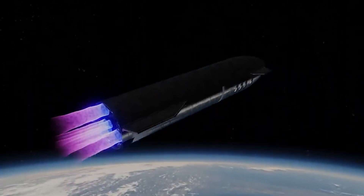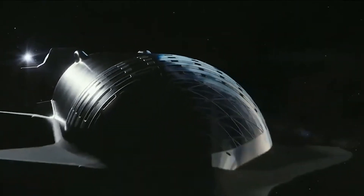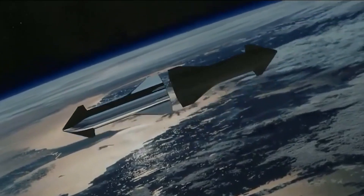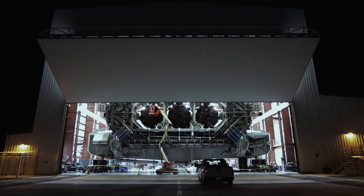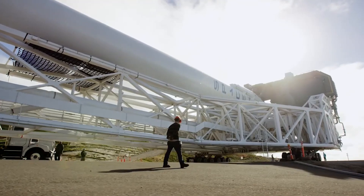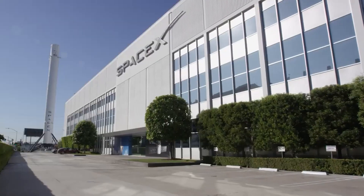As Musk indicated, this catch system is also part of what he hopes will amount to regular trips to space. Musk has hinted that his long-term mission is to scale up Starship production to the point where they can build 100 in a year for 10 years — a fleet capable of transporting 100 megatons of cargo or 100,000 people to Mars every 26 months.